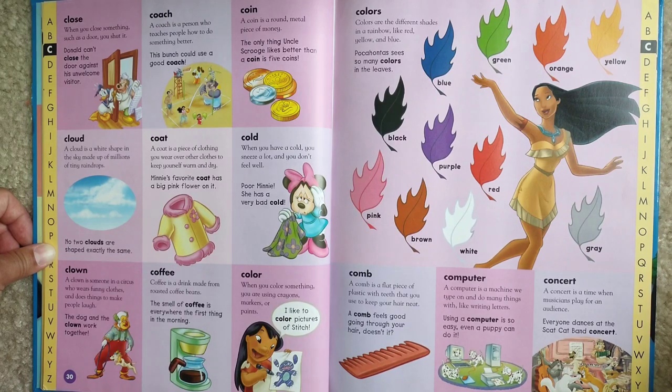Coffee. Coffee is a drink made from roasted coffee beans. The smell of coffee is everywhere first thing in the morning.